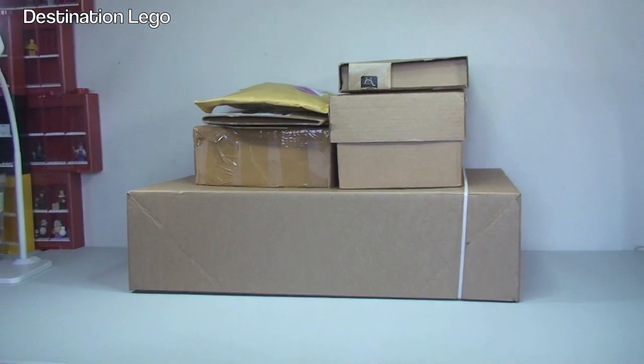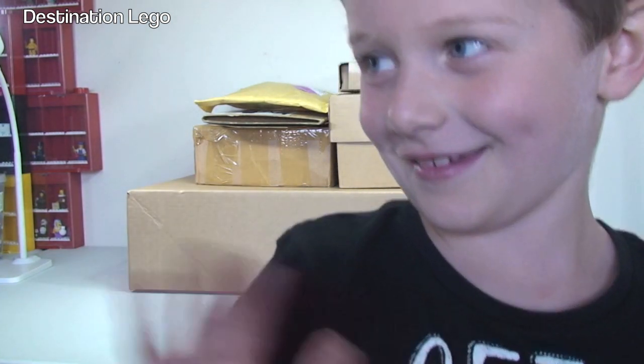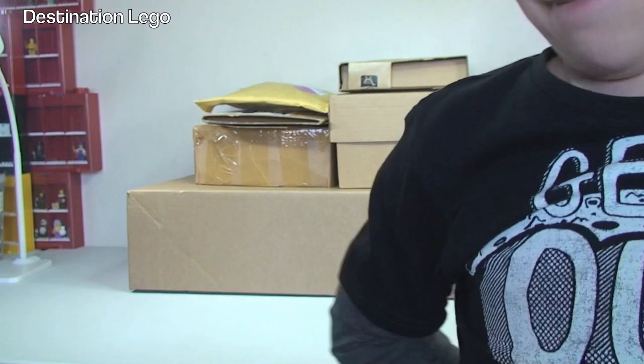And finally he is back — we also have our little helper Ethan. Come and say hello Ethan, you haven't been on here for a while. Say hello then. Everyone's missed you, everyone keeps saying where's Ethan? Well by popular demand he is back. So shall we get all these opened up Ethan and have a look what's inside? Yep, okay let's do that now.